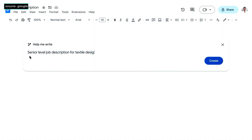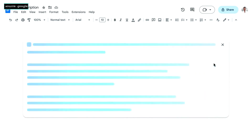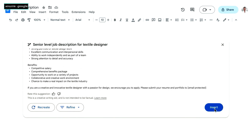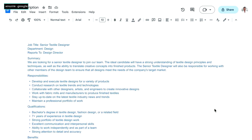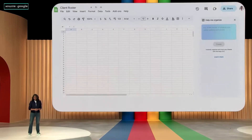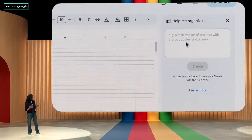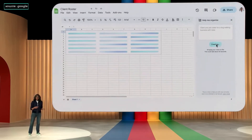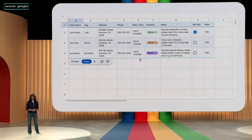Workspace was built to allow you to collaborate in real time with other people. Now you can collaborate in real time with AI. For example, a senior-level job description for textile designer — Docs will take that prompt, send it to our PaLM 2-based model, and let's see what I got back. Not bad. With just seven words, the model came back with a good starting point written out really nicely. In a new sheet, simply type something like "client and pet roster for a dog-walking business with rates" and hit Create. Sheets sends this input to a fine-tuned model that we've been training with all sorts of sheet-specific use cases.